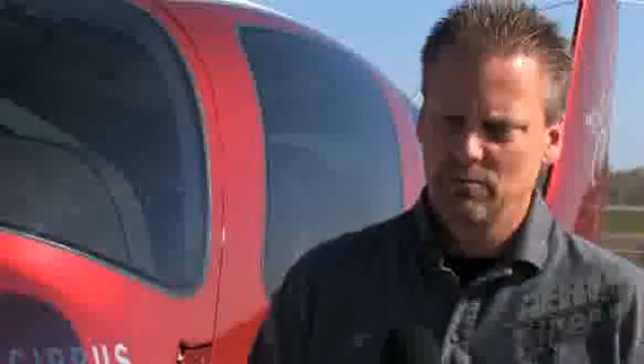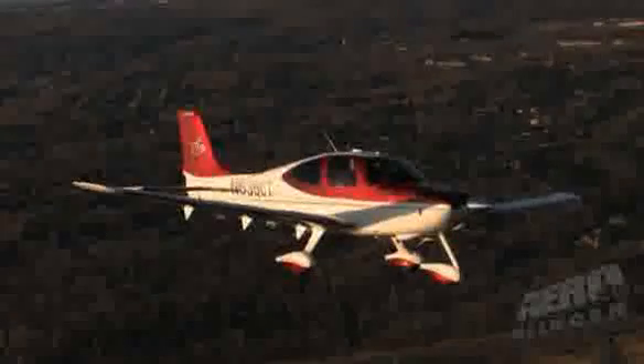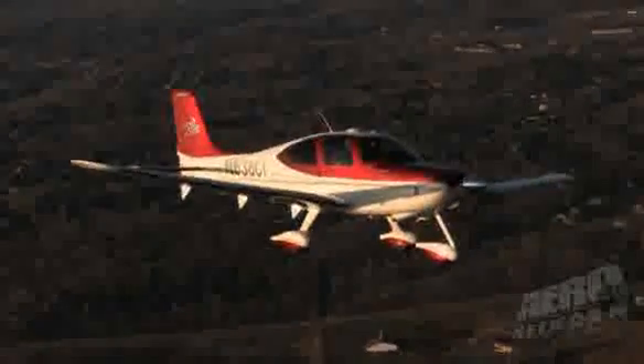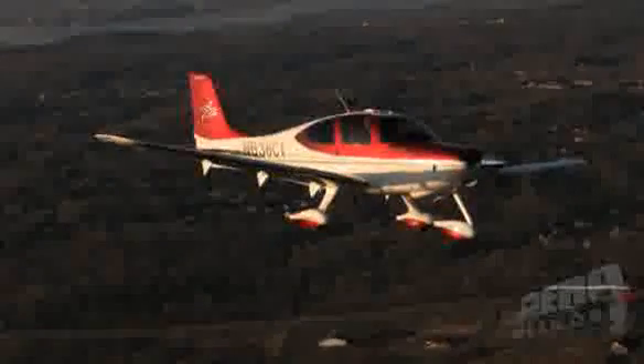We need a healthy industry — strong FBOs, everyone advertising. The entire industry needs to be an evangelist for aviation because we need more people flying. Every time I fly, I'm surprised there aren't more people. And every time I get on an airliner, it doesn't take long to realize why I fly my own airplane every time I can.